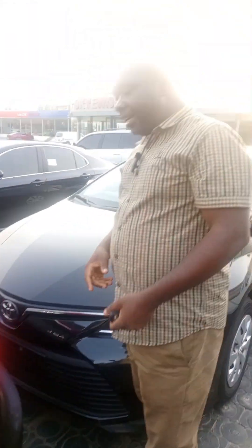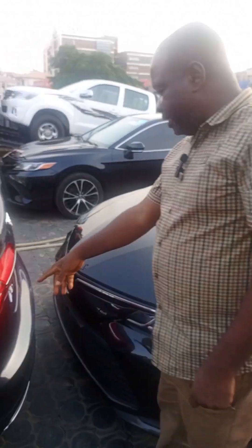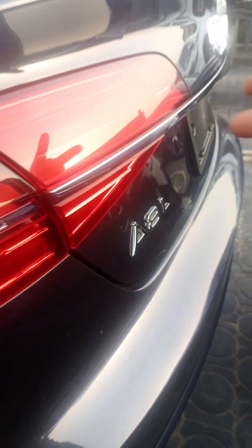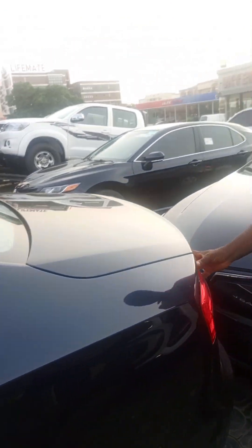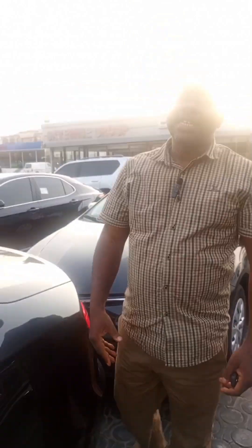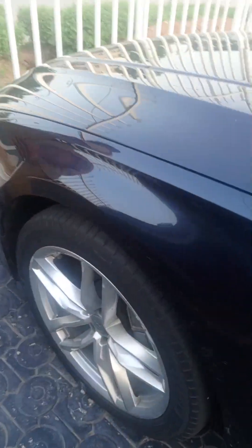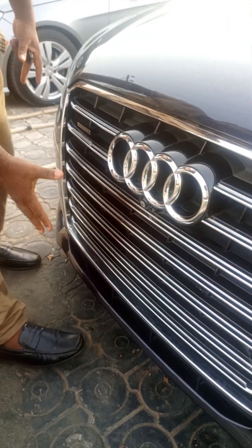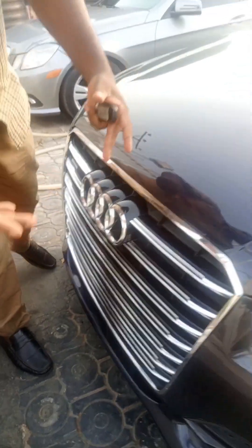Let me show you the back exterior of the car. These are the 2016 ADL. Look at the light — this is an LED headlamp back here. This car is lovely and good to go. Let me show you the front view of the car — check the headlamp. Look at the front. This is for the big boys, this is classic!